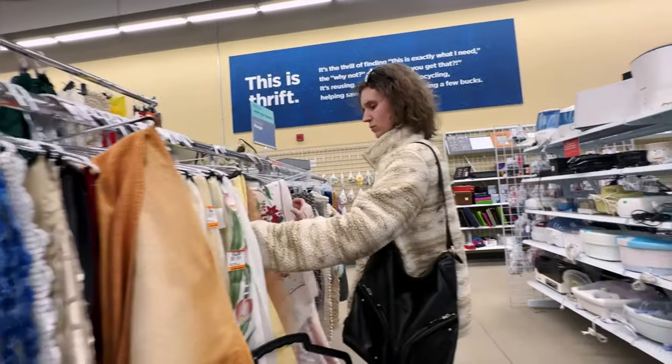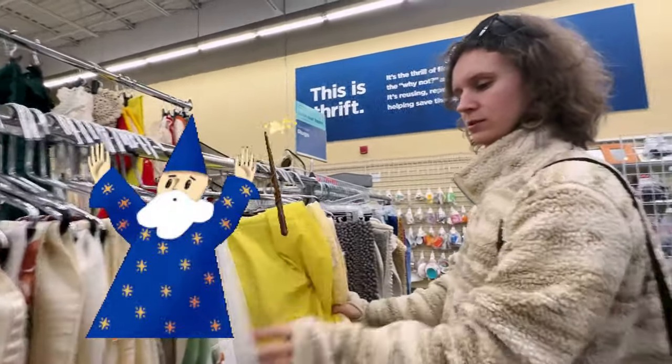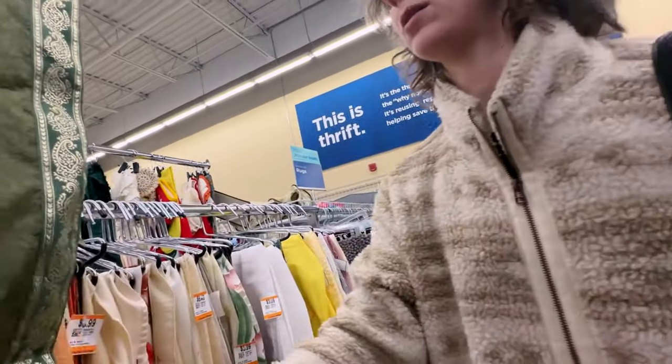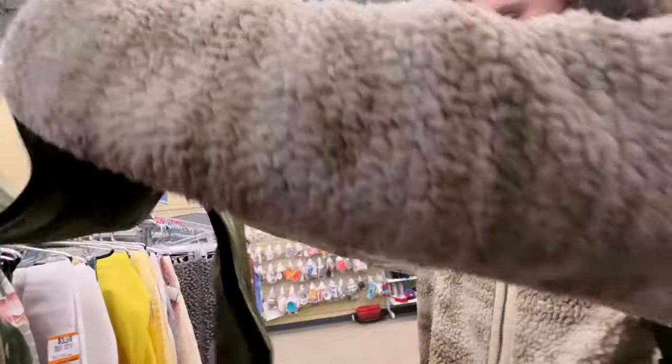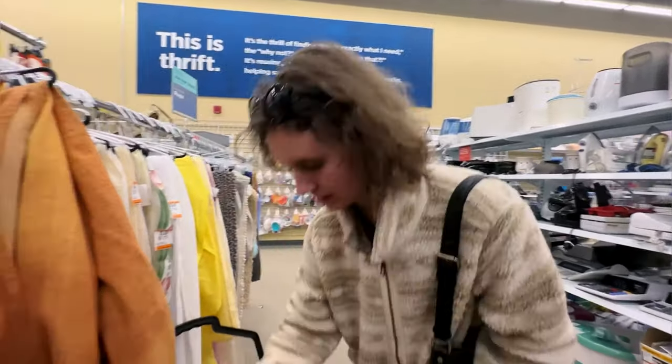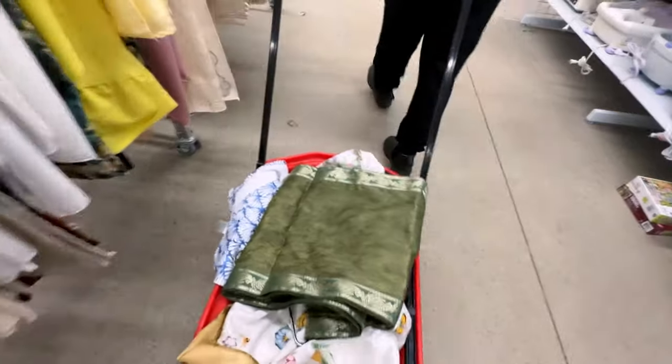Someone asked for more like wizarding clothes. Do you think this is a good... Oh, that's very royal. You said wizarding, and that's the first thing I saw. 100%. Let's go find something to pair with it.